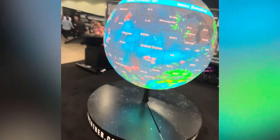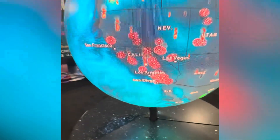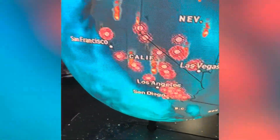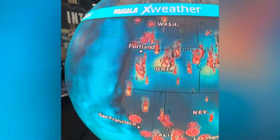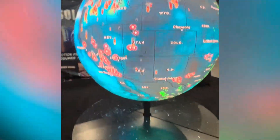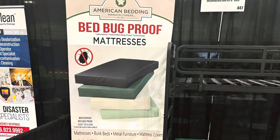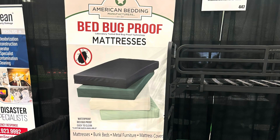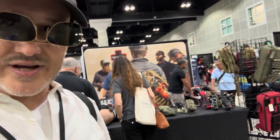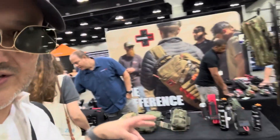All right, we've got earthquakes and fire on this setting — that's pretty cool. I can see all the fires that are happening. Those are not to scale, but you know... okay.